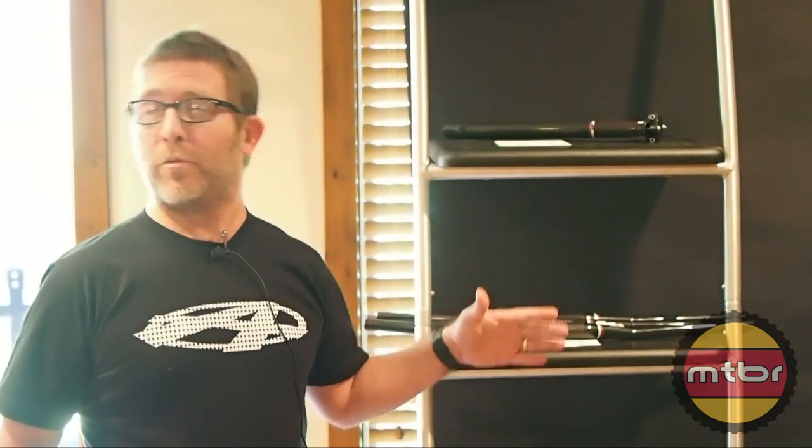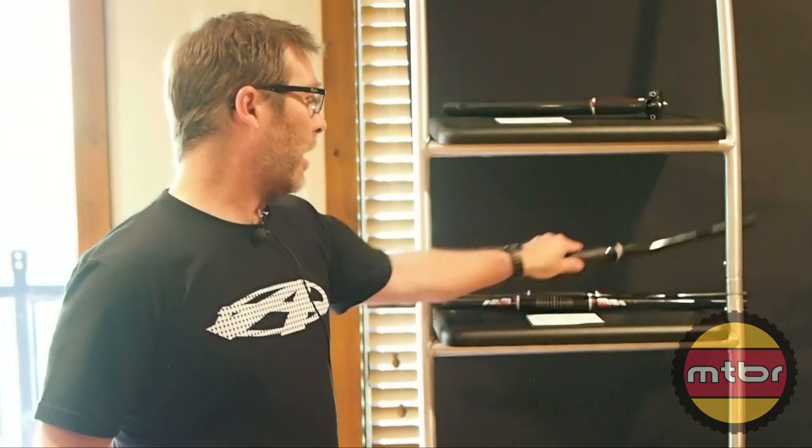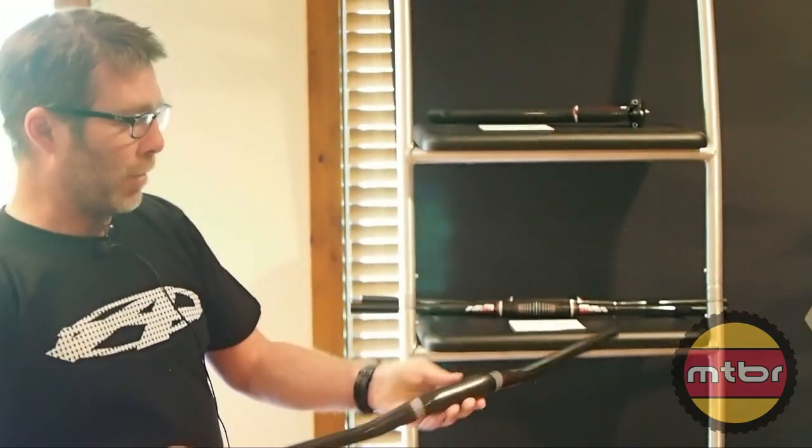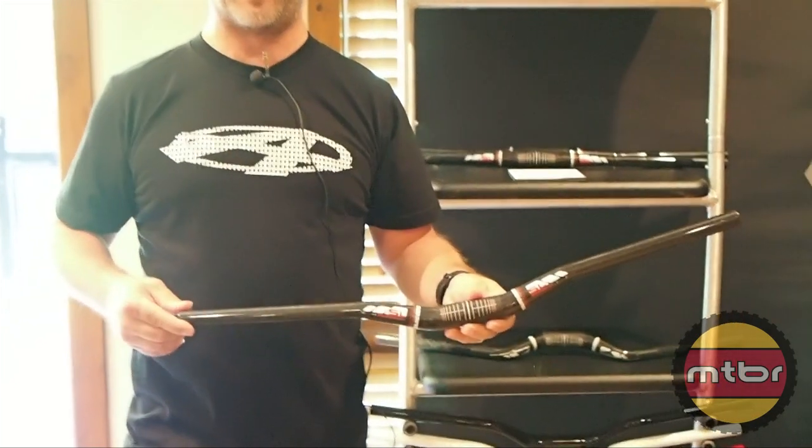Also coming soon from ANSWER, hopefully this summer — we're predicting a mid-July to early August launch — we have best in class in terms of weight for new carbon bars from ANSWER. This is the ANSWER ProTaper SL series.